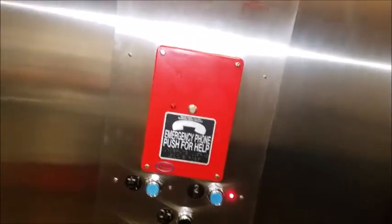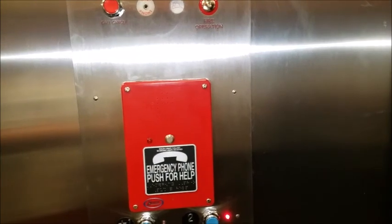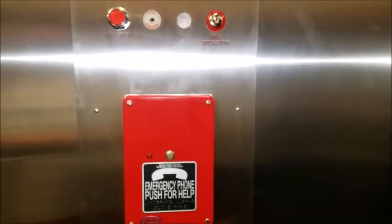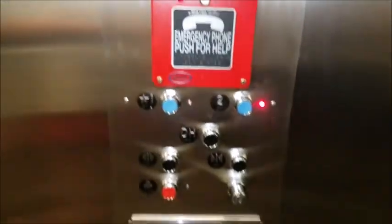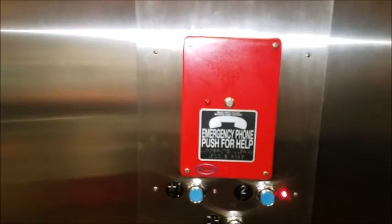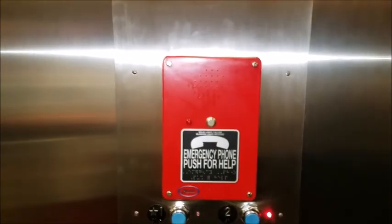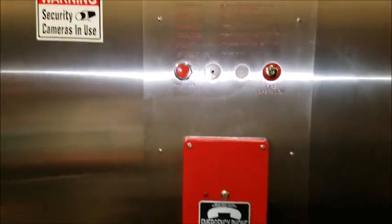I'm going to see if I can get some incredible range, hit some repeaters, make some contacts. It really doesn't feel like it's moving. It doesn't feel like it's missing either. All right, we'll be back with you here in a minute.